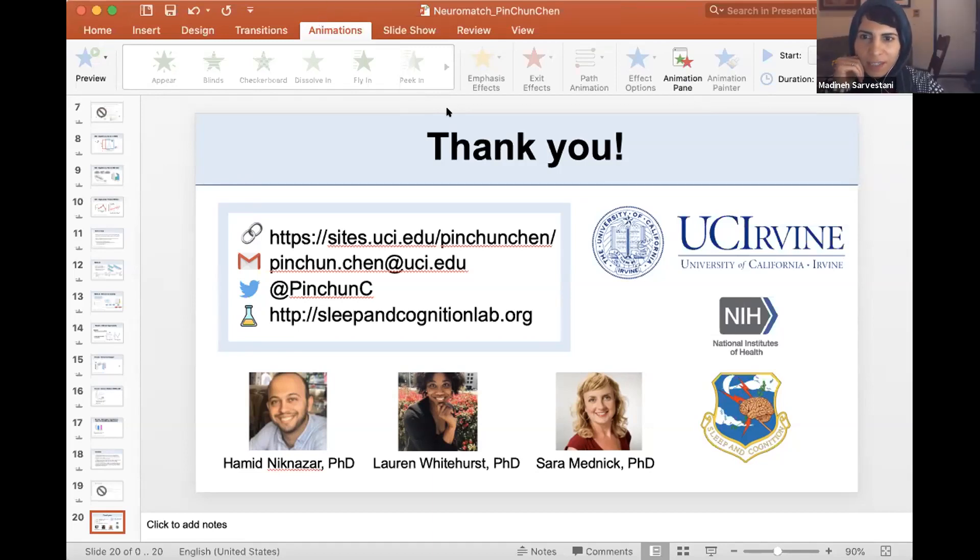Another audience question: did you look at how zolpidem affected spindle-slow wave coupling and how this could differently affect long-term and working memory? We actually didn't look at the coupling in the current study, but in other studies from our lab we showed that zolpidem can increase spindle and slow wave coupling, and that could predict long-term memory. But we haven't found any evidence for the coupling versus working memory yet.